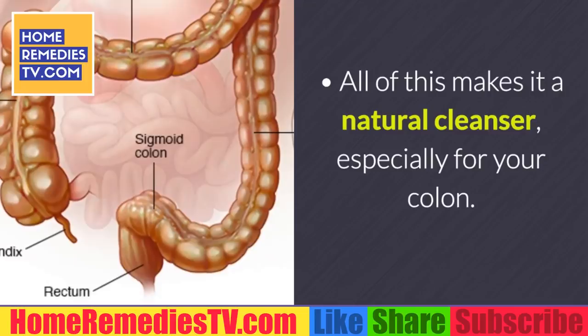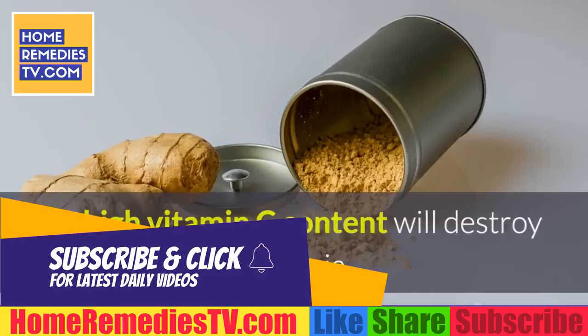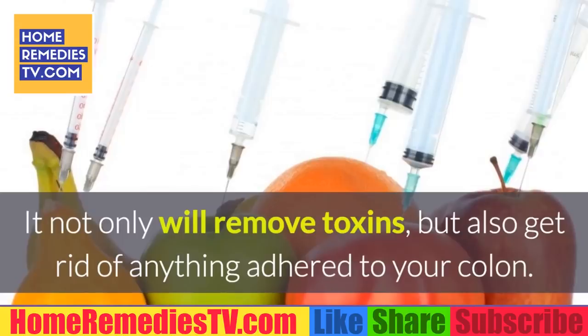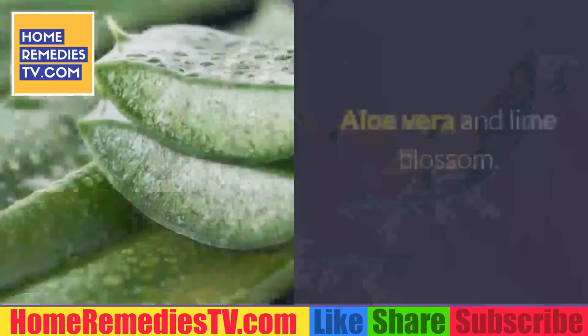As for lemon, it goes perfectly with ginger. Its high vitamin C content will destroy bacteria that may have made a home in your intestines. It will not only remove toxins but also get rid of anything adhered to your colon. The flavor of lemon ginger tea may be a bit strong if you're not used to it, but don't worry — you'll come to love its spicy touch.